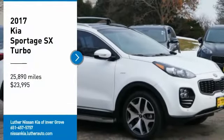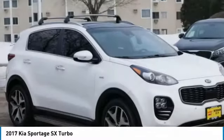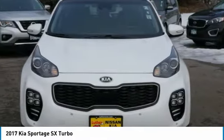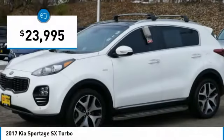We are pleased to show you the 2017 Sportage. With its sleek and stylish exterior and its roomy feature-laden interior, the Sportage both looks good and performs well on the road, and is priced below $25,000.